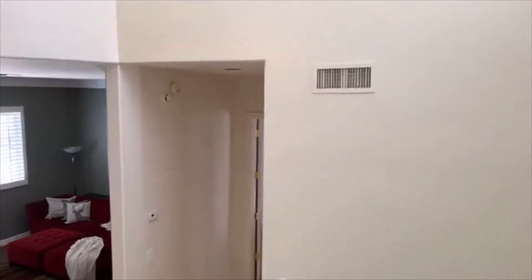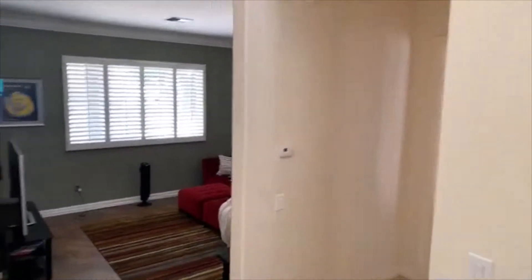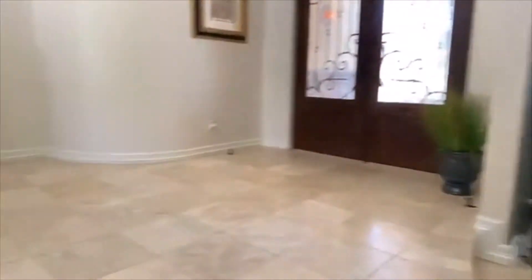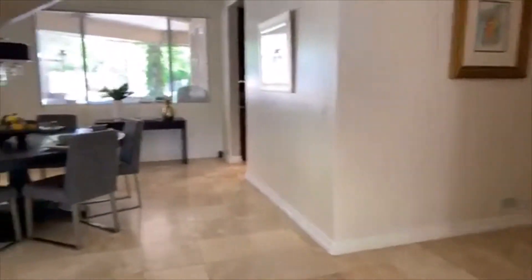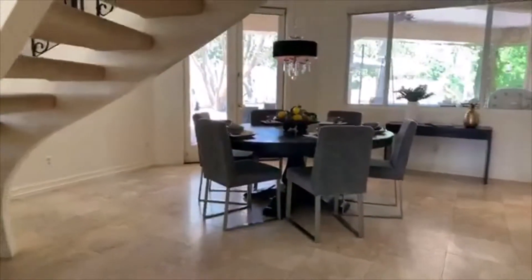Alright, so this property is pretty big — a little over 5,000 square feet. And again, remember it is a five-bedroom home with a very neat floor plan. We have seen the master so far.